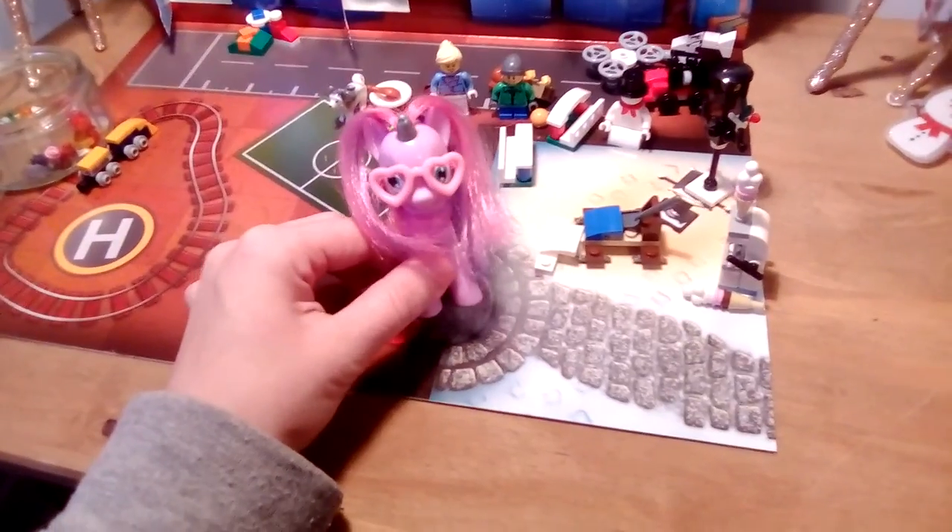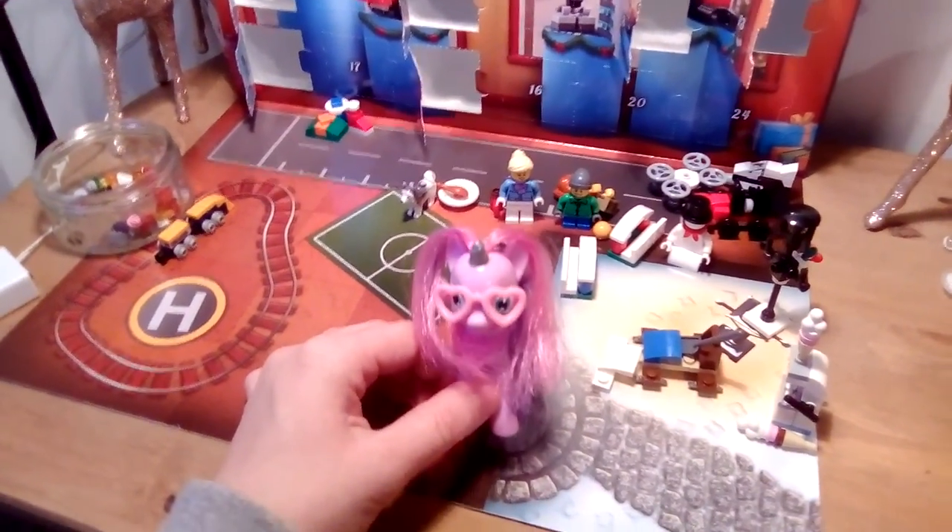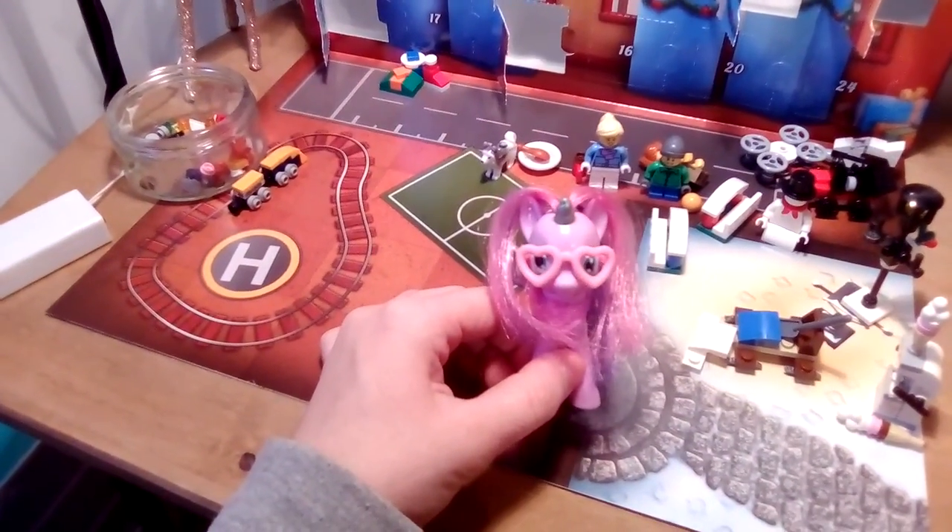So come back tomorrow for day 15 of the LEGO City Advent Calendar. Bye for now.